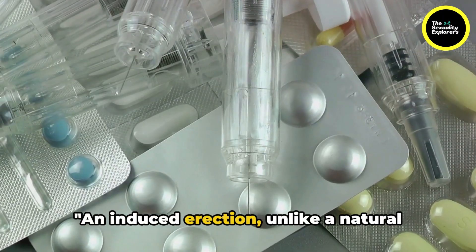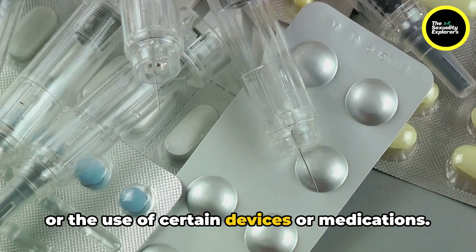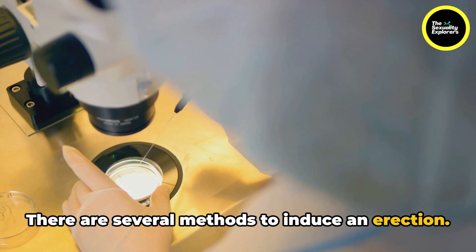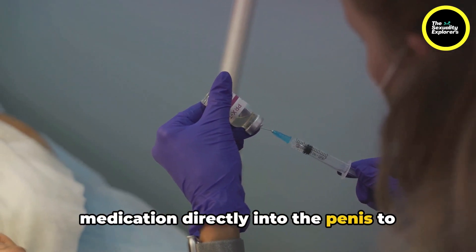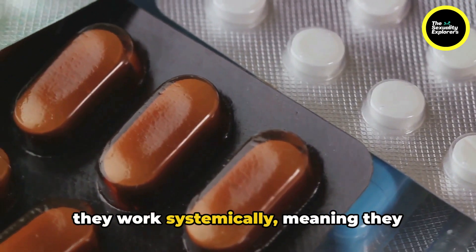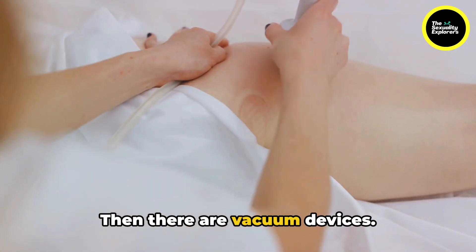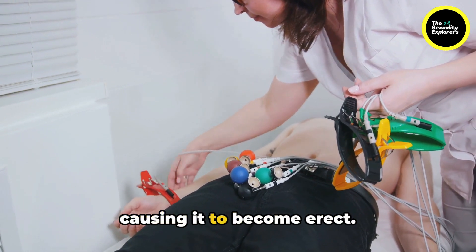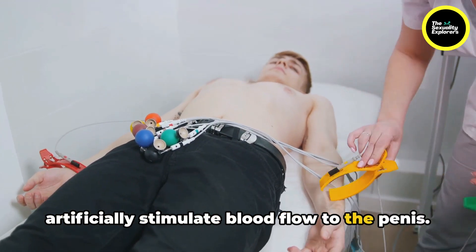An induced erection, unlike a natural one, is a result of medical intervention or the use of certain devices or medications. There are several methods to induce an erection. Penile injections deliver medication directly into the penis to stimulate blood flow. Oral medications function similarly, but they work systemically, meaning they affect your entire body, not just the penis. There are also vacuum devices, which create a suction effect that draws blood into the penis, causing it to become erect. All these methods work to artificially stimulate blood flow to the penis.